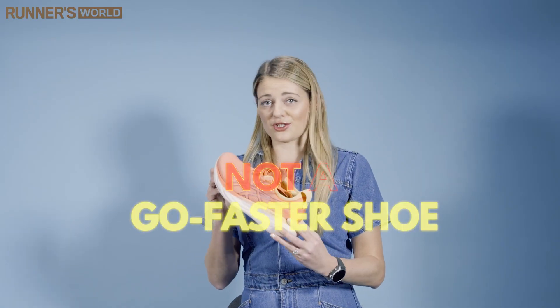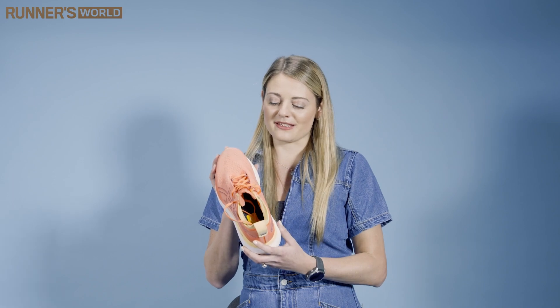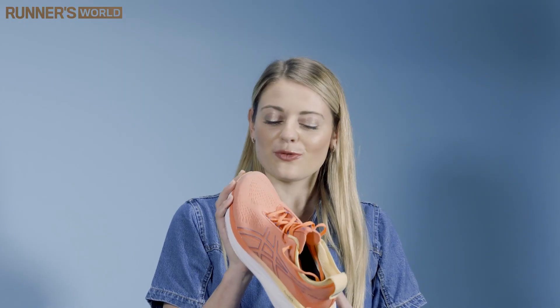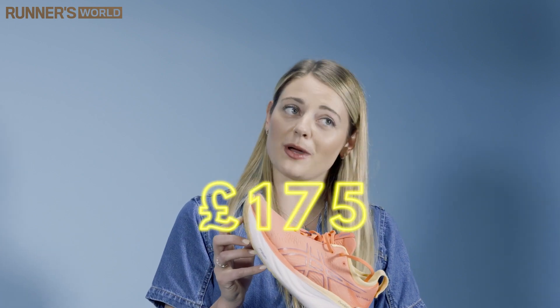This isn't a go-faster shoe, so it probably isn't the shoe you want to be reaching for on race day or if you're looking for those PBs, but what it is is a super comfortable workhorse shoe, and priced at £175, you're going to want to be using it for pretty much any run during the week.